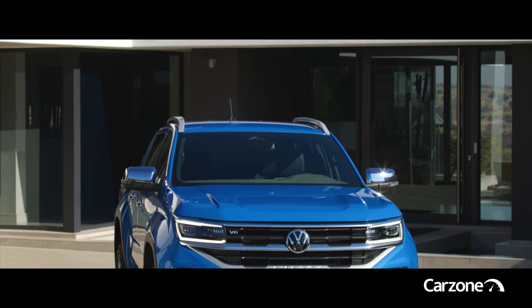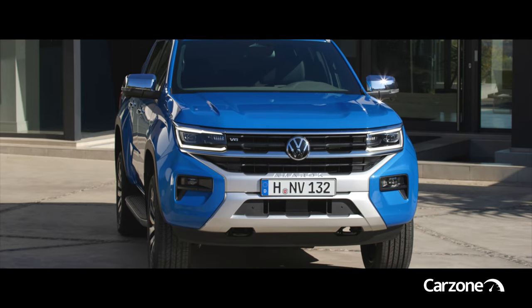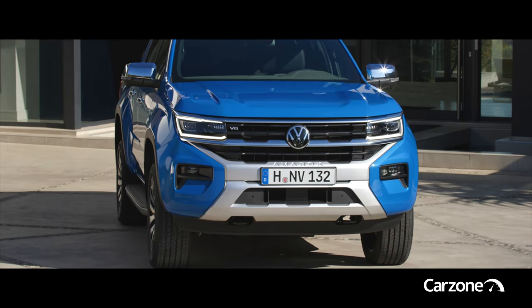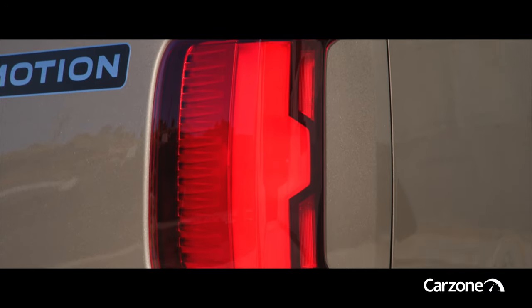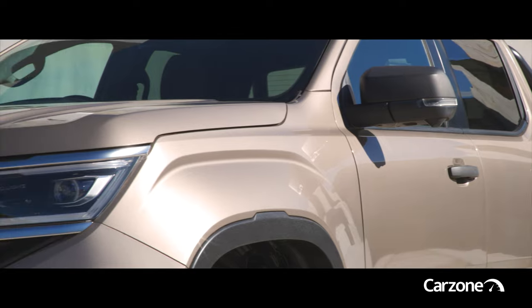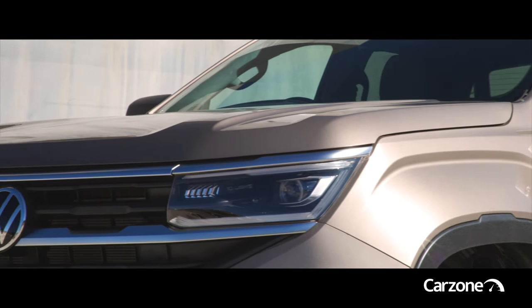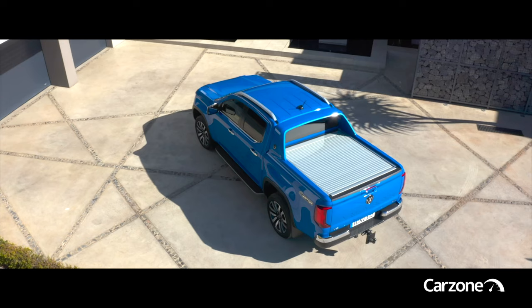There's a broad range of engines, mostly from Ford, including 150, 170 and 209 horsepower four-cylinder diesels, and Volkswagen's own 3.0-litre V6 diesel with 241 horsepower. There's a petrol option in the lineup too in the guise of a 2.3-litre turbocharged four-cylinder unit, also from Ford.